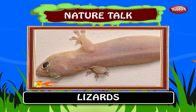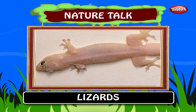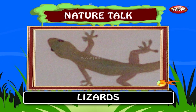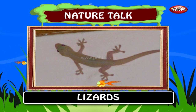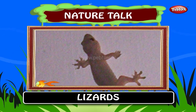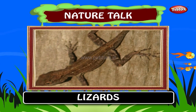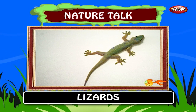Lizards are a large and widespread group of reptiles with nearly 5,000 species ranging across all continents except Antarctica as well as most oceanic island chains. Lizards typically have four limbs and external ears. They can be found mostly on the walls of houses. When a lizard breaks its tail, it grows back again.